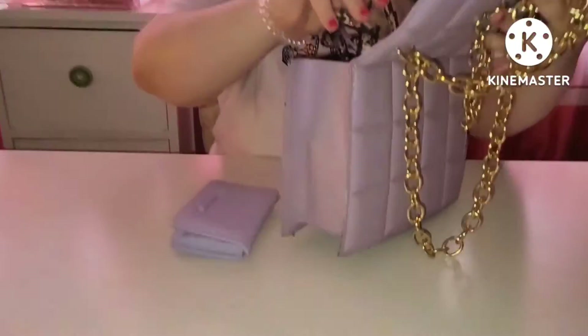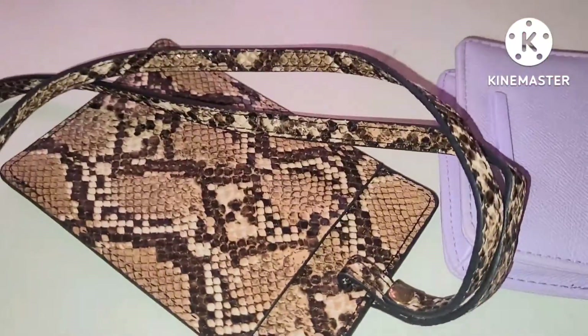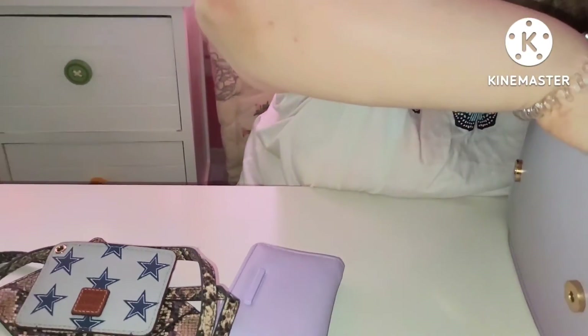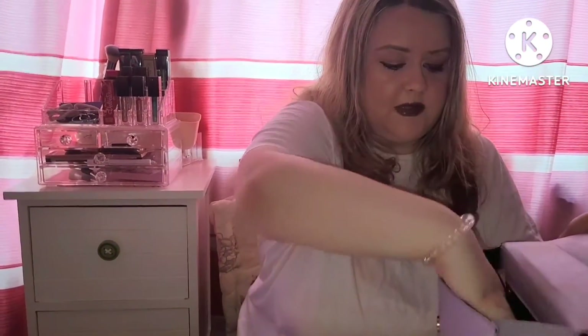I'll show you the accessories I have in my bag. I have this little Primark purse which costs only four euro and, funnily enough, it matches the bag really well — same color. I also have a croc print card holder for cards and things like that, a mask, a Dooney and Burke card holder, and another card holder which is a crocodile print pink one. So that's basically what's in my bag, along with my phone of course.